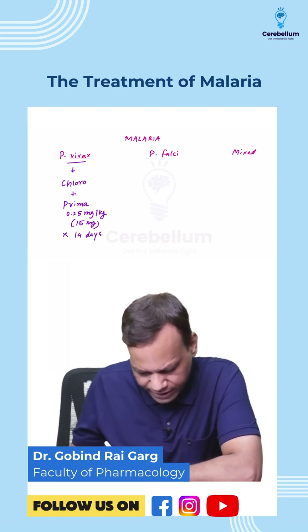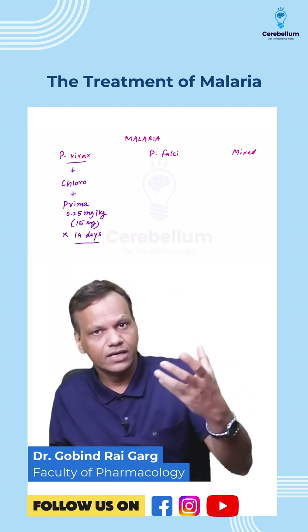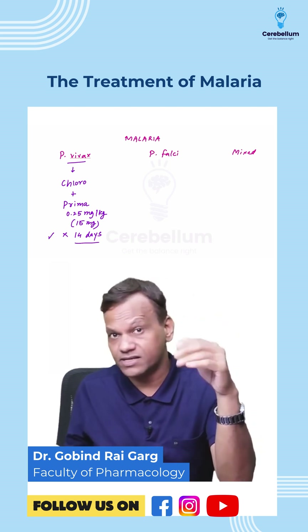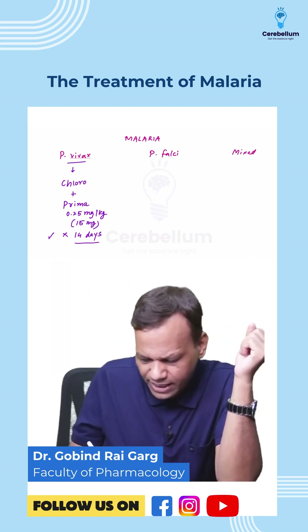Remember, in vivax malaria we have to kill the hypnozoites to prevent relapse — that means radical cure. So the answer is primaquine for 14 days; the dose is lower because it is given over a longer duration.